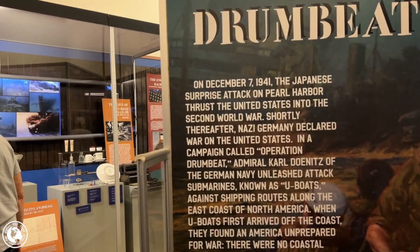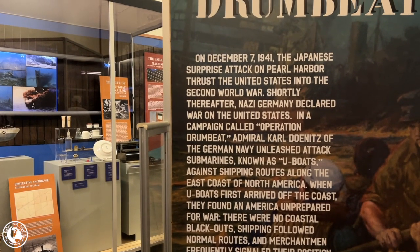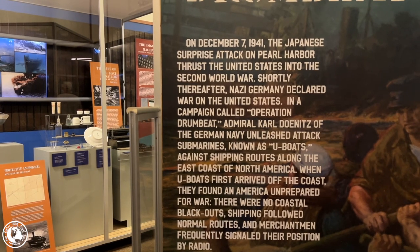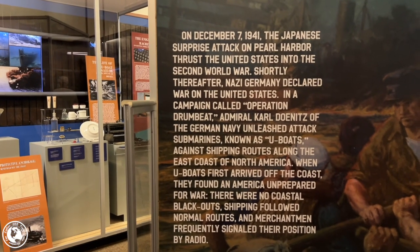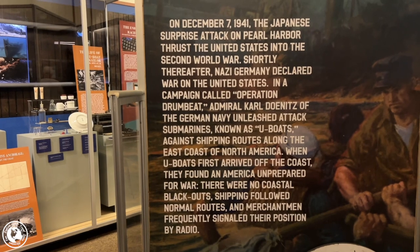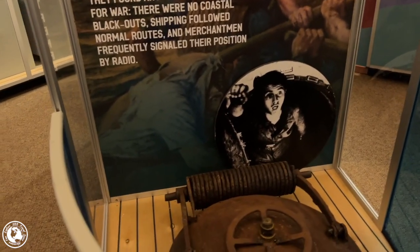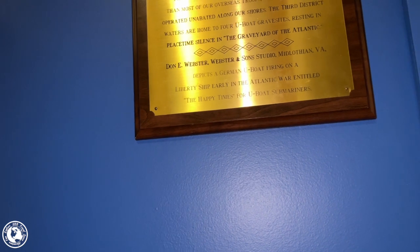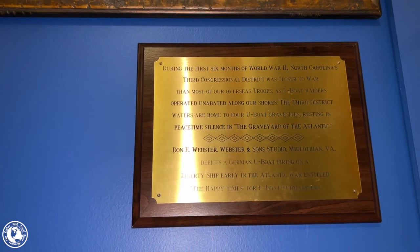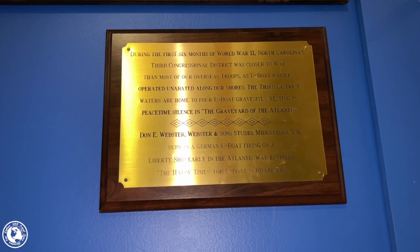Operation Drumbeat. December 7, 1941 — the Japanese surprise attack on Pearl Harbor thrust the United States into the Second World War. Shortly thereafter, Nazi Germany declared war on the United States. In a campaign called Operation Drumbeat, Admiral Dönitz unleashed attack submarines known as U-boats against shipping routes on the east coast of North America. When the U-boats first arrived, they found America unprepared for war. There were no coastal blackouts, shipping followed normal routes, and merchantmen frequently signaled their position by radio. During the first six months of World War II, North Carolina's waters hosted four U-boat grave sites, resting in peaceful silence in the Graveyard of the Atlantic.